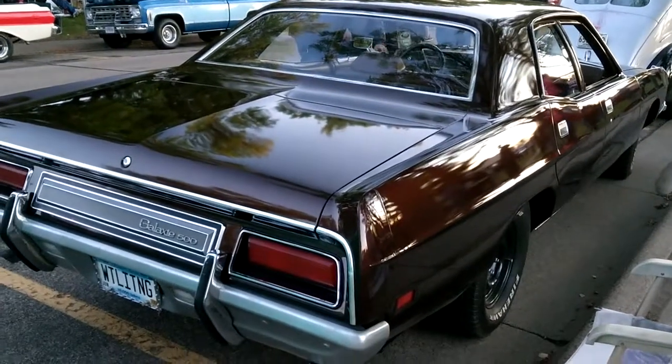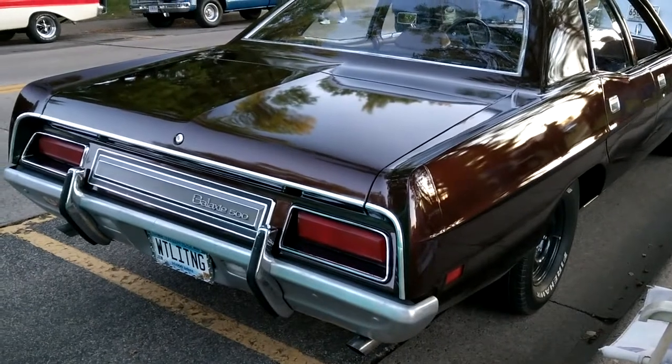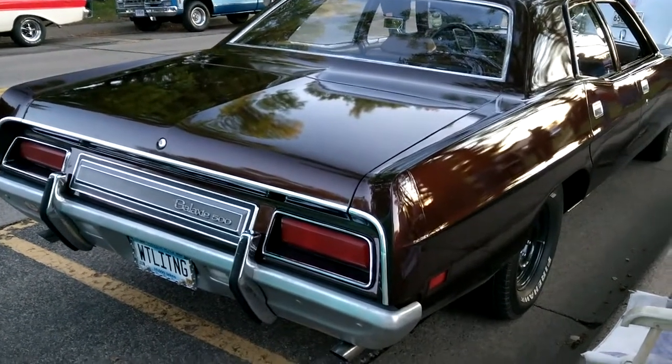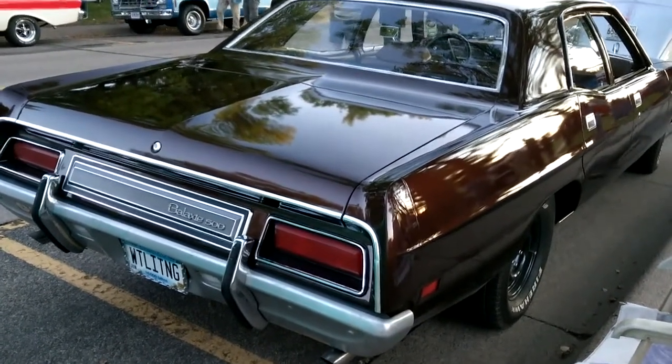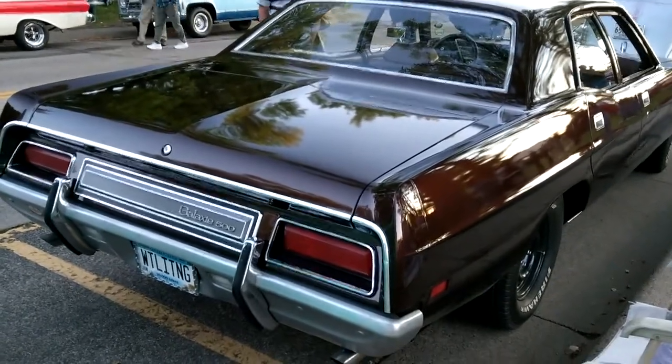So if you haven't seen the movie White Lightning, watch it — and then you'll come back and watch this video again and you'll see what I'm talking about. Nobody fixes up the four-doors like this guy did. Alright, peace you guys. Please like and share, and thanks for stopping by my channel.